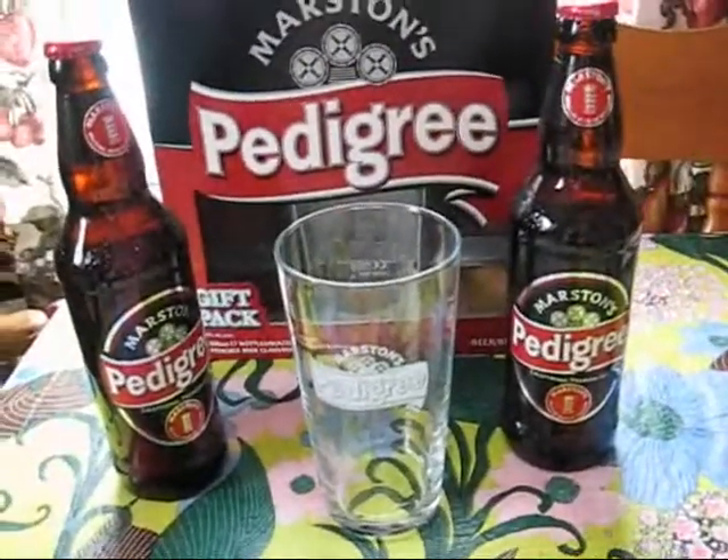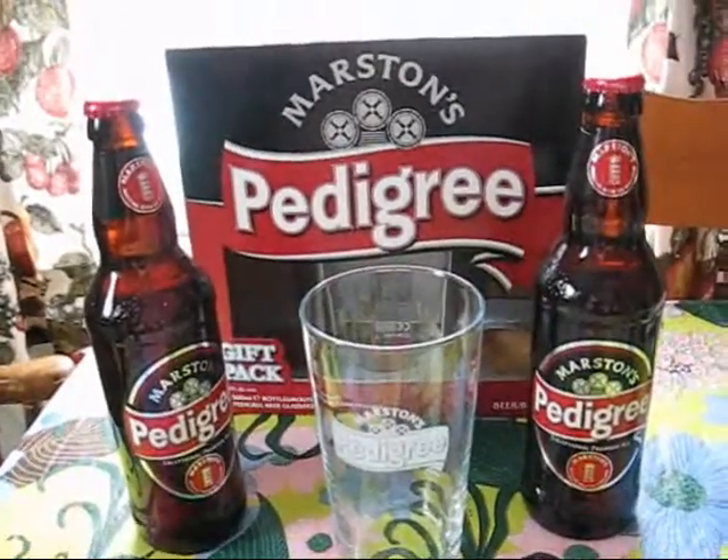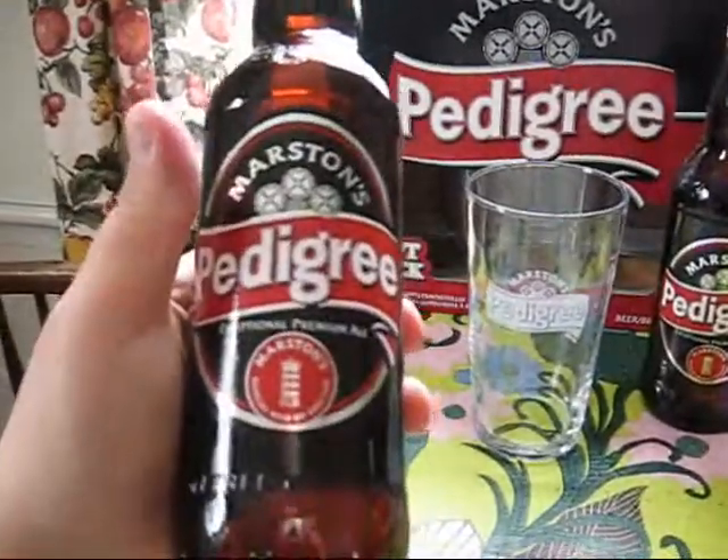Here's the first one. I'm going to review the beers later. It's the Marston's Pedigree. It came with two bottles of Marston's Pedigree, which is their premium ale, apparently.